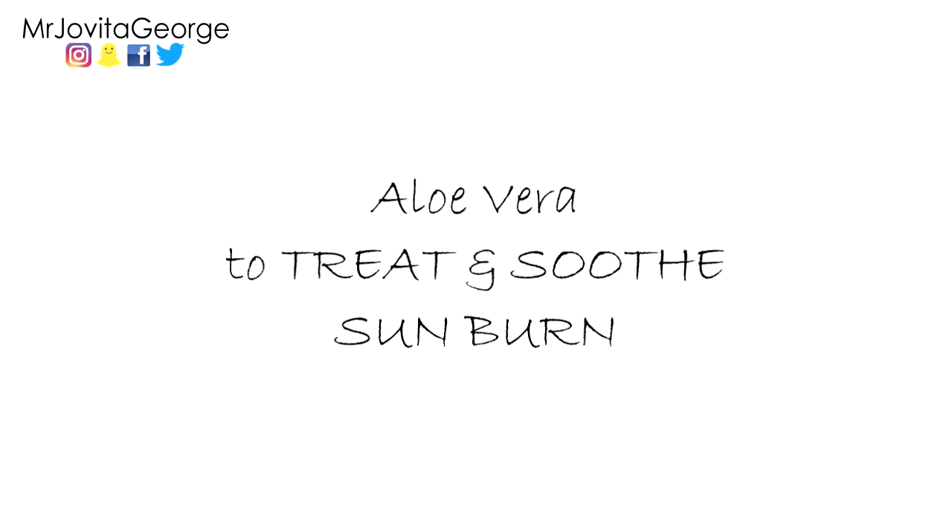Number five: you can use aloe vera gel to treat and soothe sunburn and sun damage on your skin. Whether you have really fair skin or medium skin tones that burn in the sun, aloe vera gel is excellent for soothing that damage.